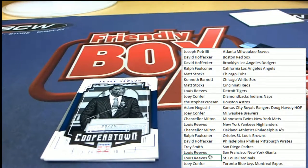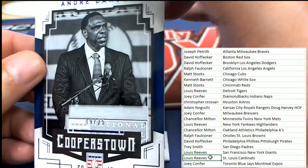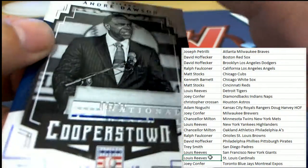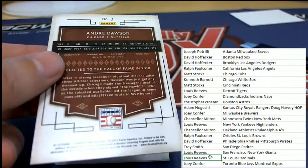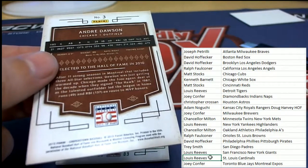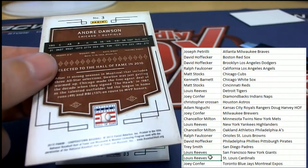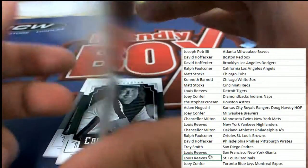Nice one in the box break. Here's the Andre Dawson Cubs card and his acceptance speech, numbered 9 of 25. Congratulations to Matt S. 9 of 25.